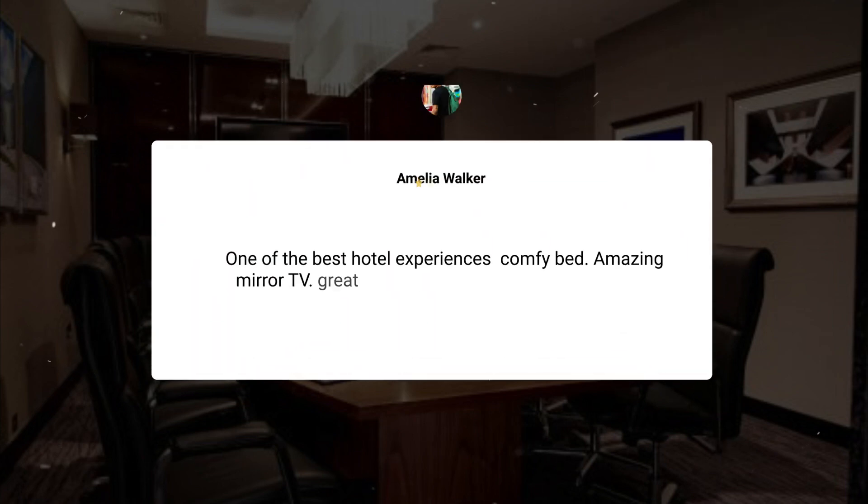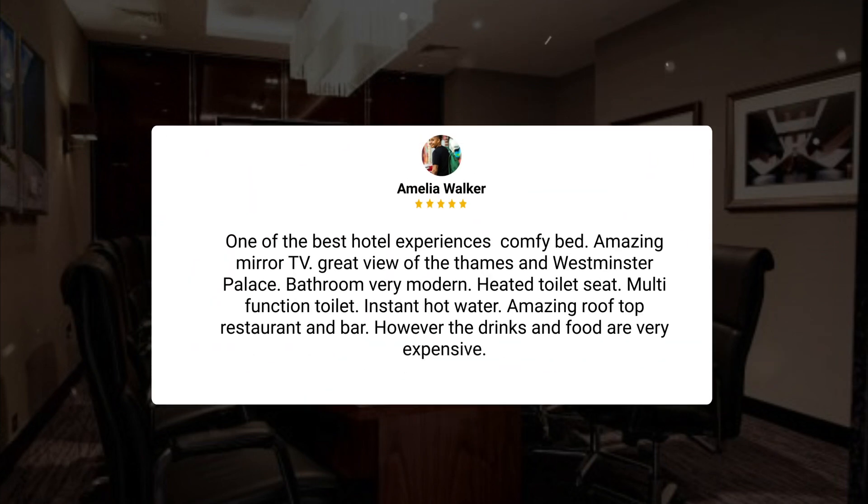One of the best hotel experiences — comfy bed, amazing mirror TV, great view of the Thames and Westminster Palace, bathroom very modern, heated toilet seat, multifunction toilet, instant hot water, amazing rooftop restaurant and bar. However, the drinks and food are very expensive.